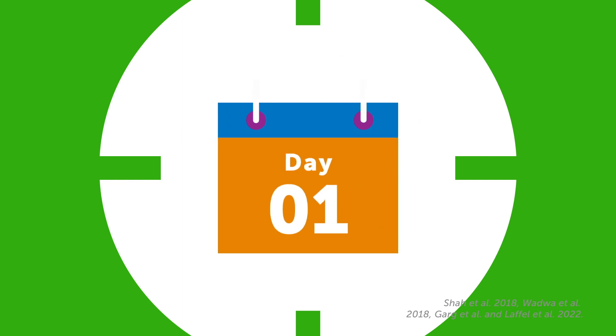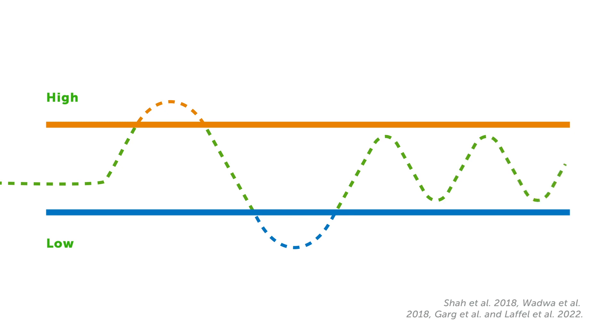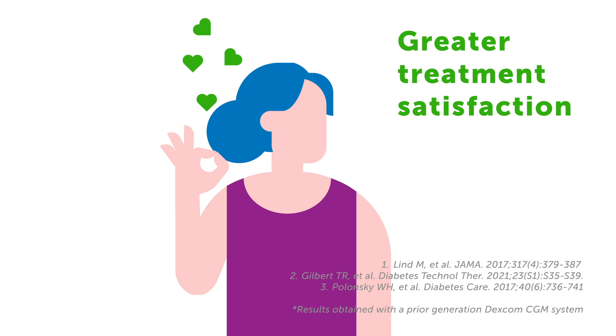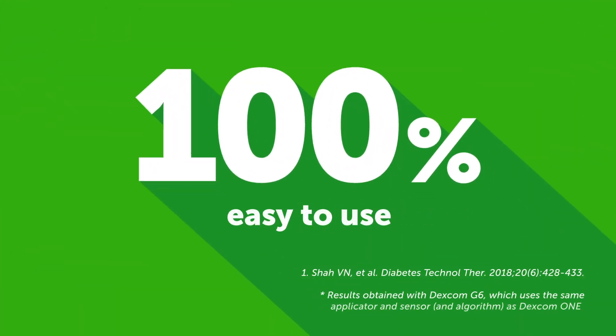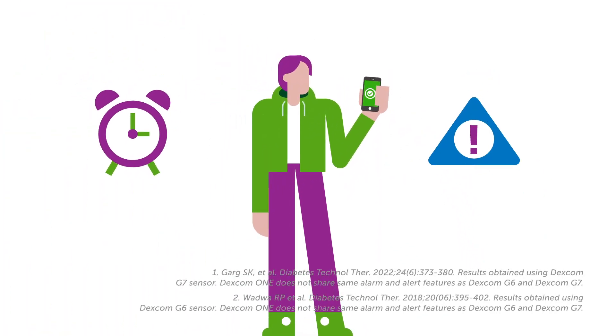Dexcom has proven excellent performance within a number of rigorous studies, including accurate reading of level on day 1 of sensor insertion. The Dexcom sensor is proven to be accurate across different glucose ranges. People with diabetes using Dexcom RTCGM reported improved wellbeing and treatment satisfaction, and 100% of participants reported the auto-applicator was somewhat or very easy to use. Combined with customizable alerts and alarms that you can rely on for making confident treatment decisions, all of this makes Dexcom RTCGM the leading option for diabetes management.